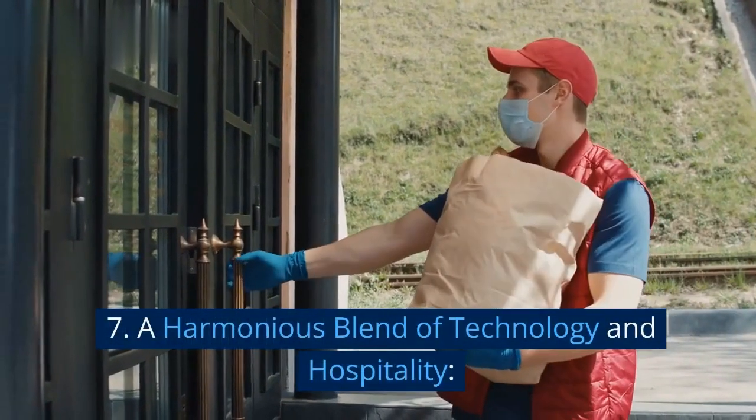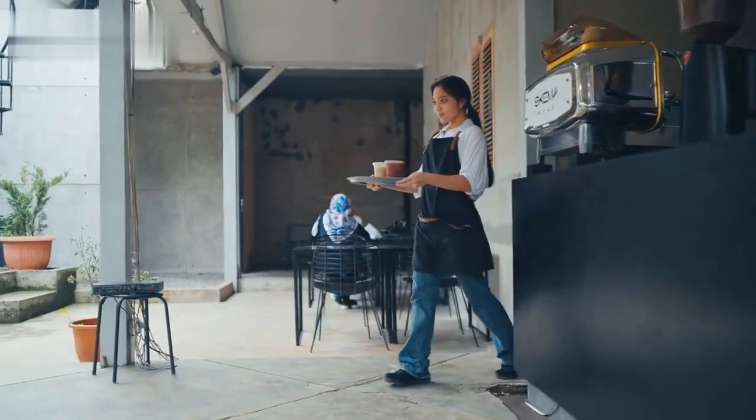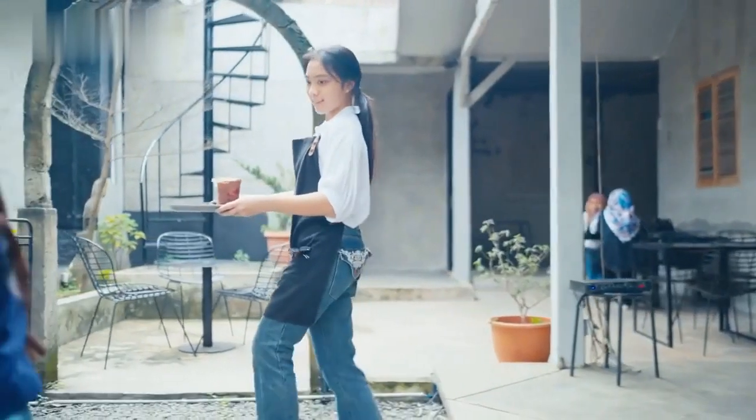7. A harmonious blend of technology and hospitality. Self-ordering kiosks transform servers into hospitality ambassadors, delivering exceptional service and elevating the dining experience.